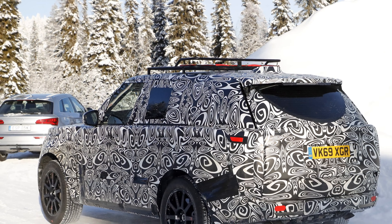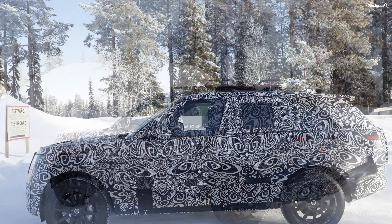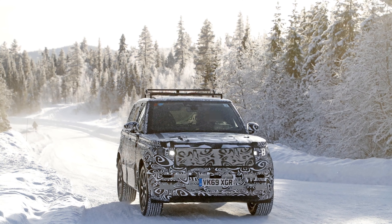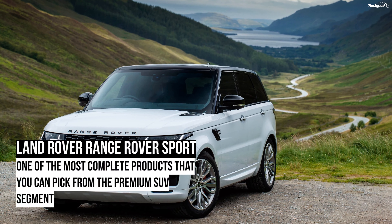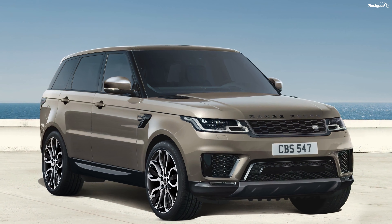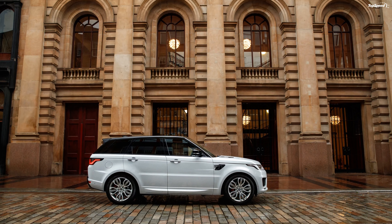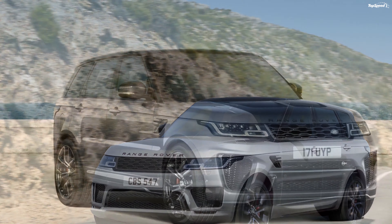There are two different petrol mills on offer. One is a 2.0-liter four-cylinder engine that generates 296 horses and 295 pound-feet of torque, called the P300. The other one is a 3.0-liter six-cylinder petrol mill. Land Rover offers it in two different states of tune. In the lower P360 tune, it doles out 355 horses and 365 pound-feet of twist. In the P400 tune, it makes 395 ponies and 406 pound-feet of torque.